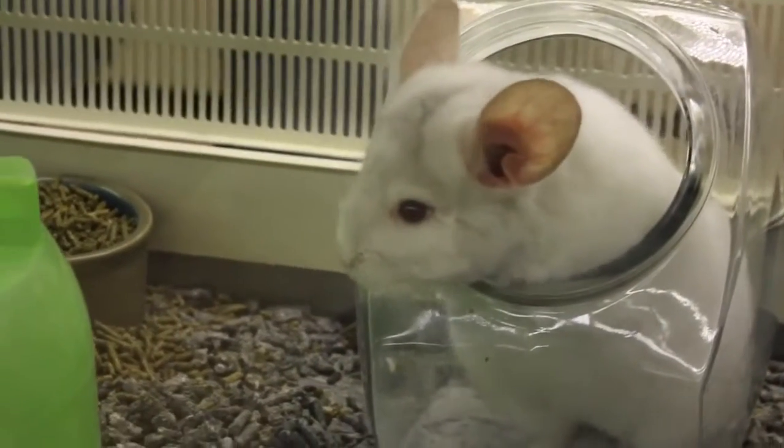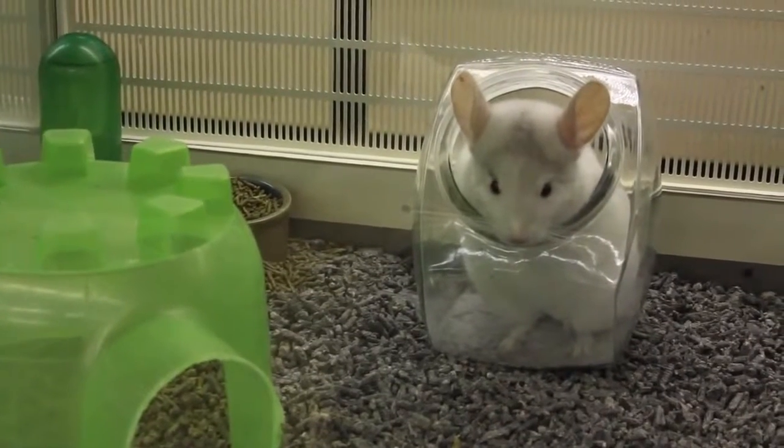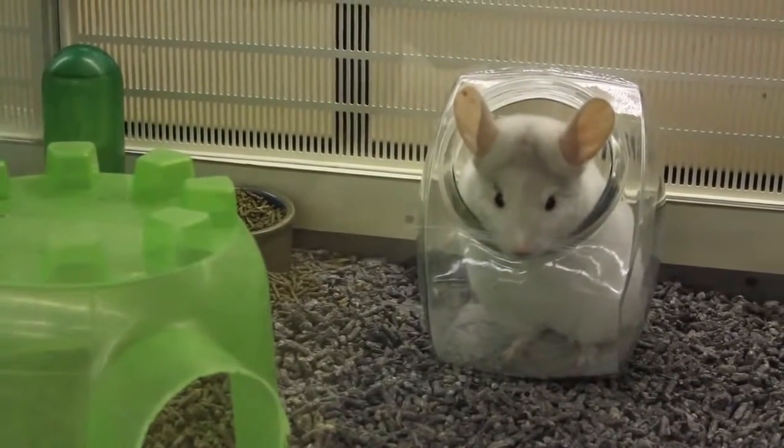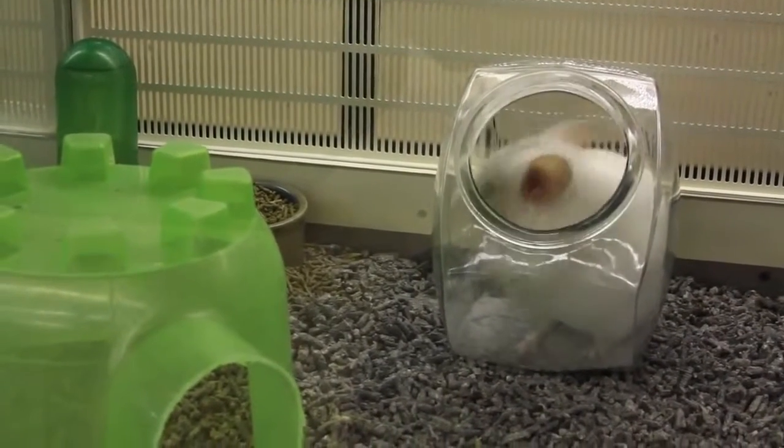There are plenty of people who do place a blanket over the cage and that is totally fine, because they like to come out at dusk and dawn, this will help them come out of their shells if you will. But when you do put that blanket over, make sure you lift it up enough so that there's plenty of fresh air circulating within the cage.